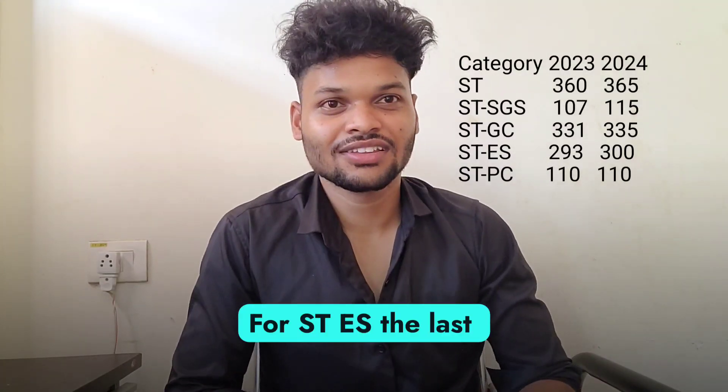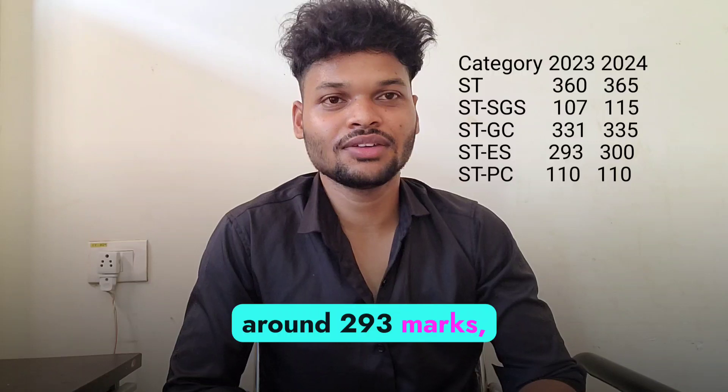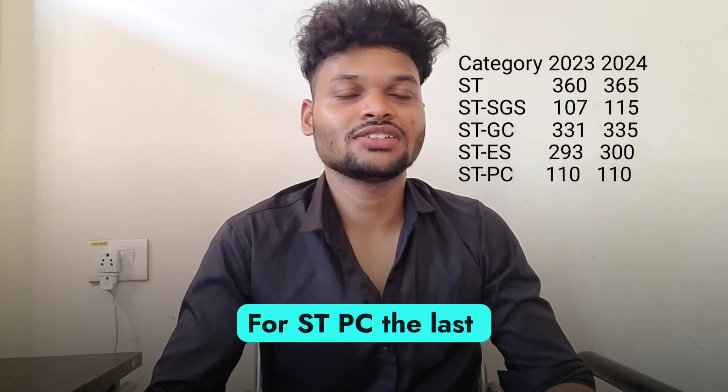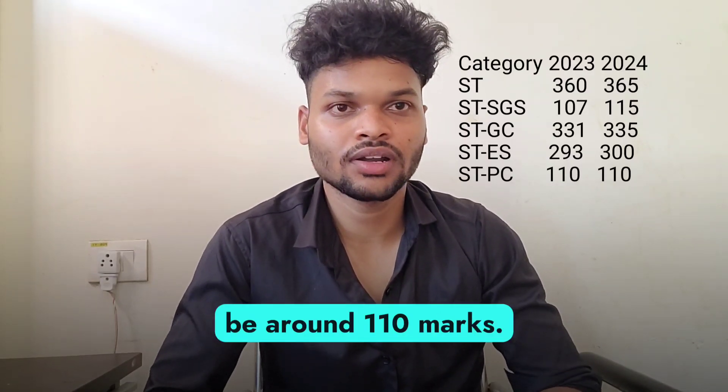For ST ES, the last year cut-off was around 293 marks, so this year it will be around 300 marks. For ST PC, the last year cut-off was around 110 marks, so this year also it will be around 110 marks.